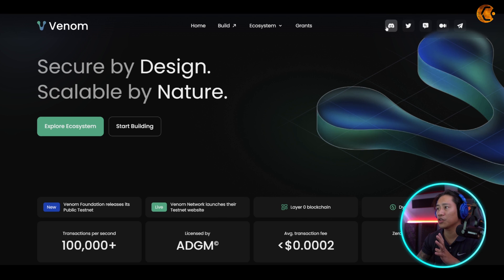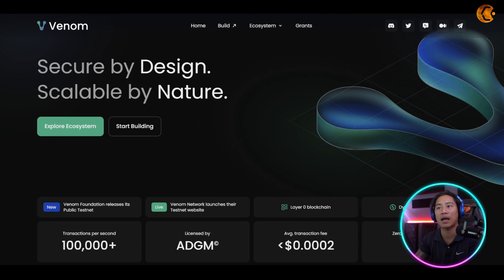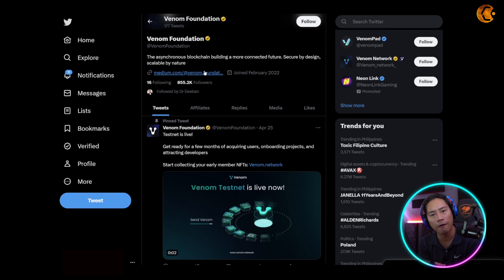You can check out their Discord, Twitter, community forum, Medium, and Telegram. The community threads and discussions about the project will be very beneficial for your own research. On Twitter, they already have 855,000 followers. Stay active on all their social media platforms so you don't miss any announcements, updates, or airdrops.